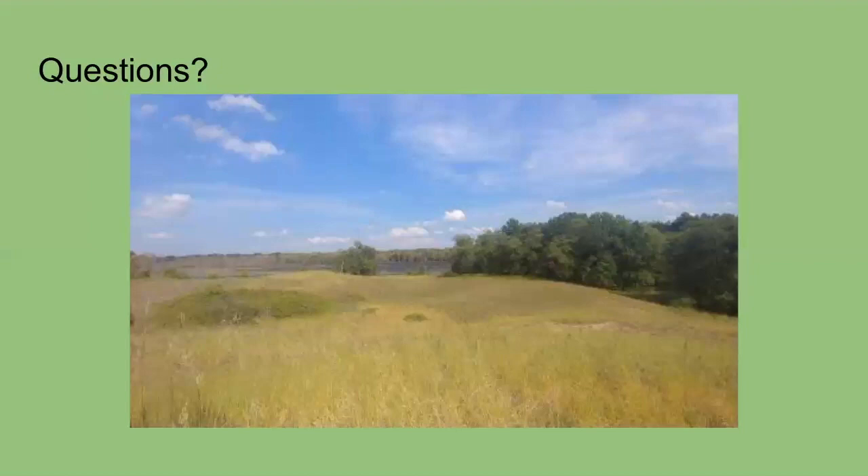Gail asked: I have a lot of Solomon's seal — is it edible and does it have medicinal uses? That's a great question. Most guides will tell you if plants are edible or not. That Wildflowers of Iowa Woodlands book has all that information. I'll also include in the email whether it's medicinal and edible for you.